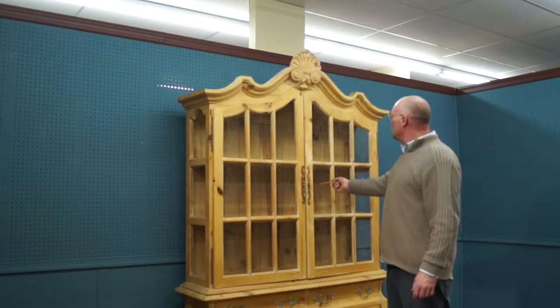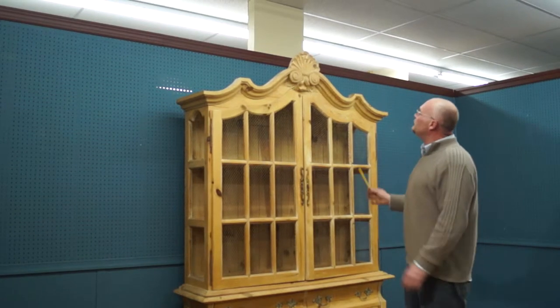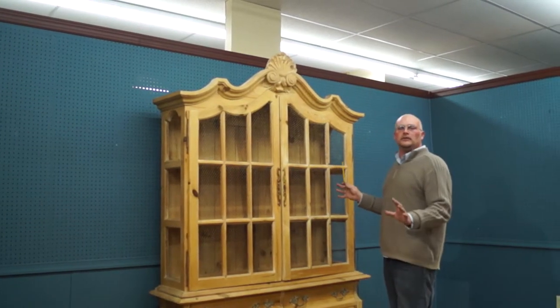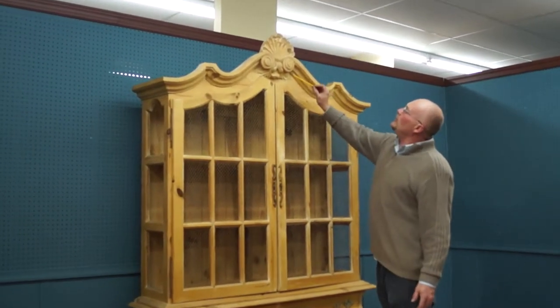There is no glass here — it has this mesh, which is actually very popular right now. This is from about 1980-something, probably 20 or 30 years old. And this is all hand carved, real wood.